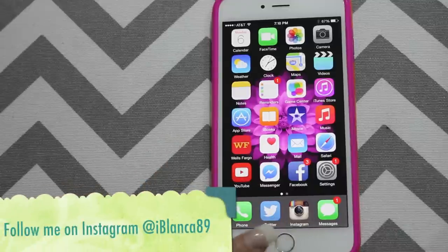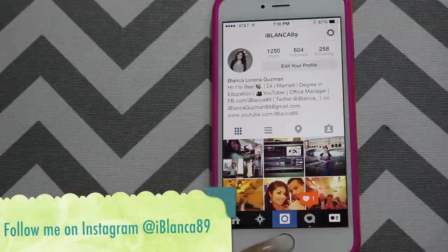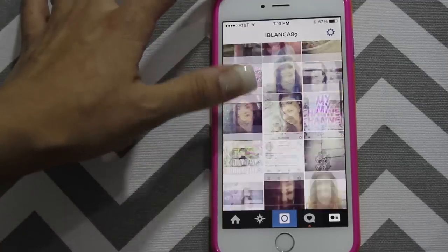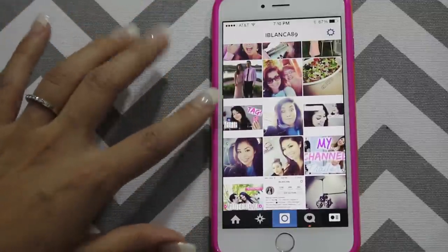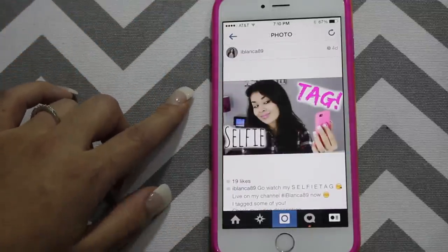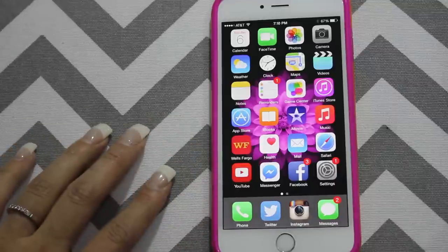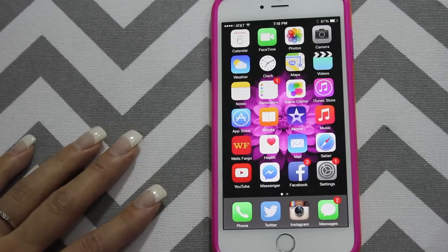And then I have my Instagram. If you want to follow me, I'm at iBlanca89. I really love Instagram, so I post pretty much everything on here. I even post when I upload a new video — I'll post my thumbnail and let you guys know that there's a new video up. And then we've got messages, which is just text messages. And that is pretty much all that's on my iPhone.